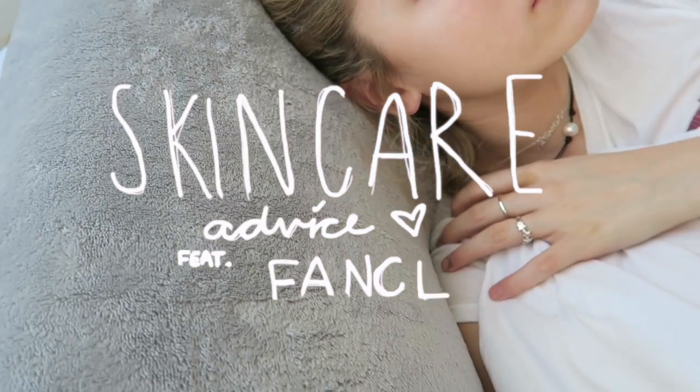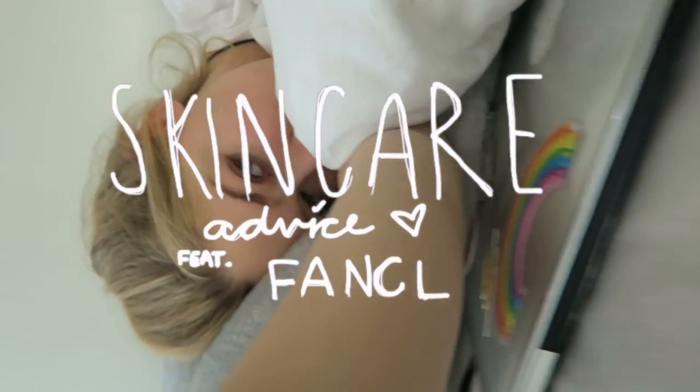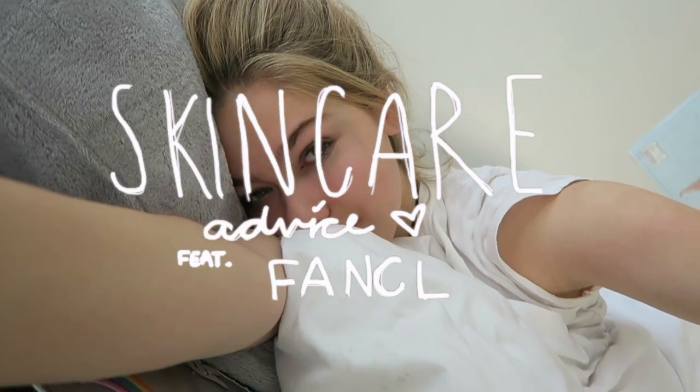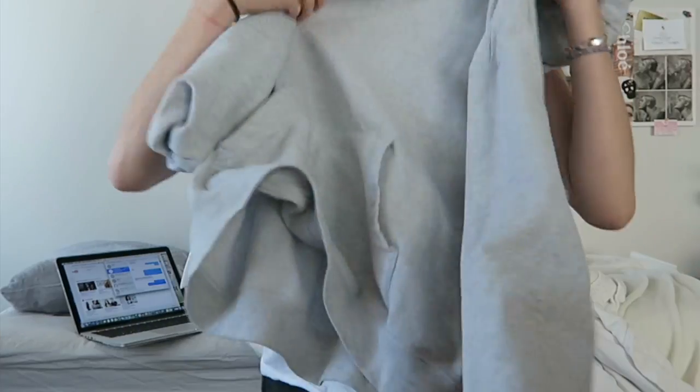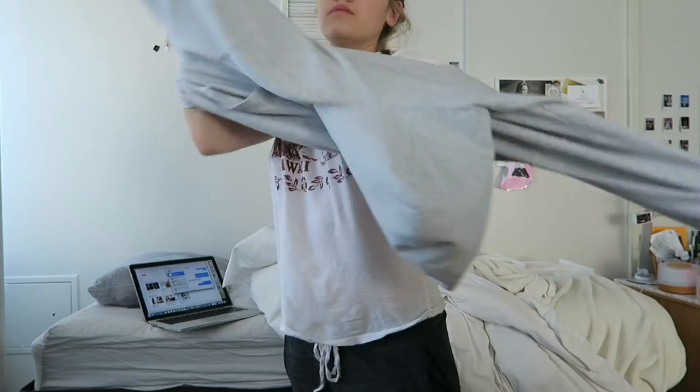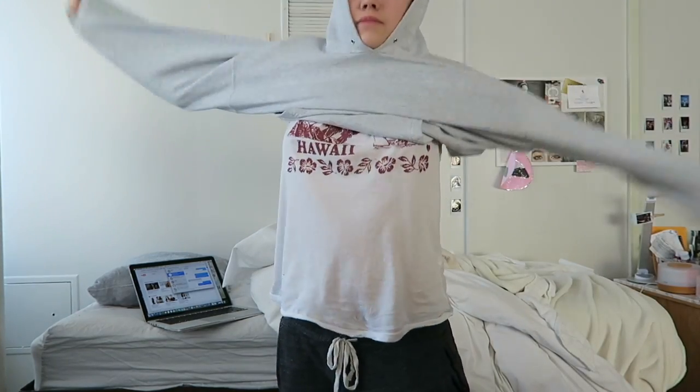Today I'm going to be sharing with you guys a few of my skincare tips because I feel like you guys are always asking. In this video I actually got to collaborate with a new brand coming to the U.S. called Fankel, and the products are really cool so I'm excited to show you how I use them.